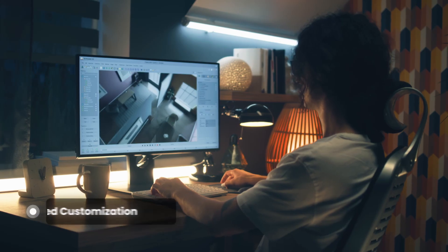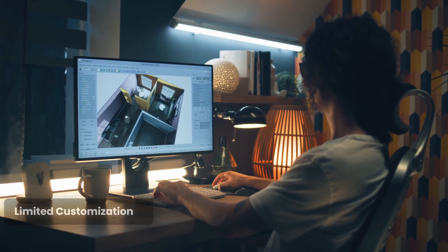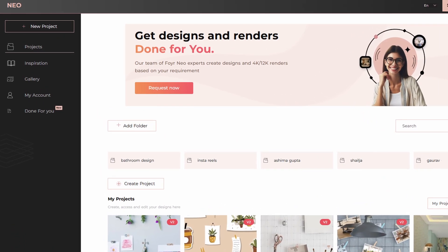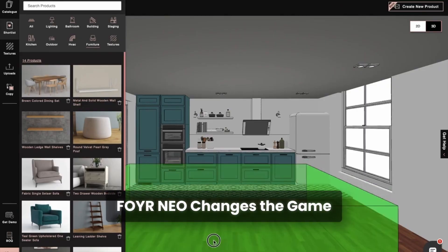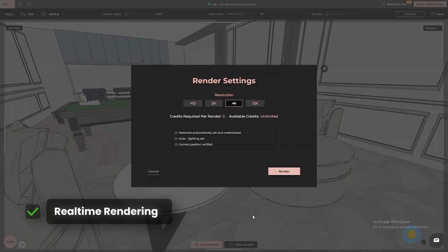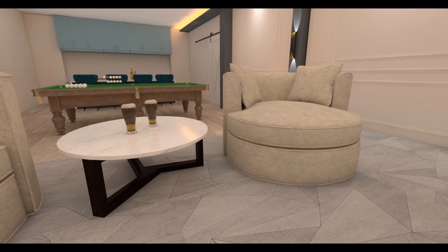You want to see your ideas come to life quickly, but instead you're left staring at a loading screen. Then there's the issue of limited customization — you have a specific vision, but the tool just doesn't give you the flexibility to execute it. Now imagine a tool that eliminates this headache: fast, flexible, and built with designers in mind. This is where tools like Foyrneo come in to change the game.